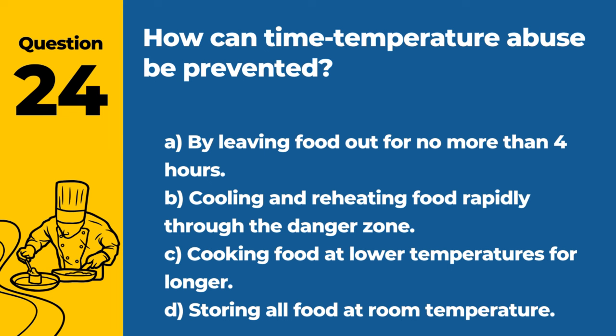Question 24. How can time-temperature abuse be prevented? A. By leaving food out for no more than 4 hours. B. Cooling and reheating food rapidly through the danger zone. C. Cooking food at lower temperatures for longer. D. Storing all food at room temperature. Answer: B. Cooling and reheating food rapidly through the danger zone. Quick transitions through the danger zone reduce the risk of bacterial growth.